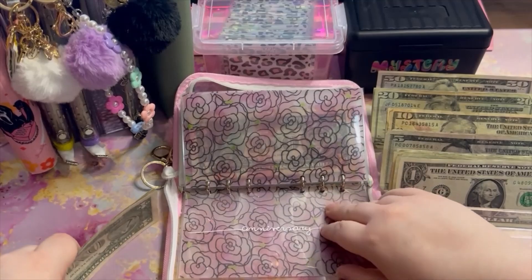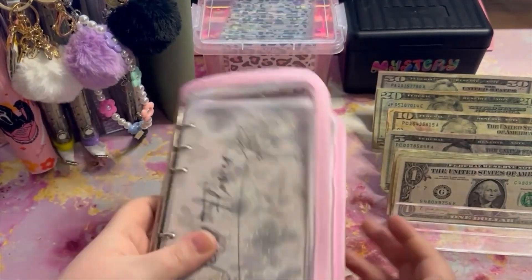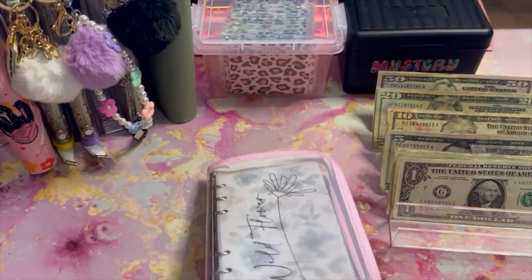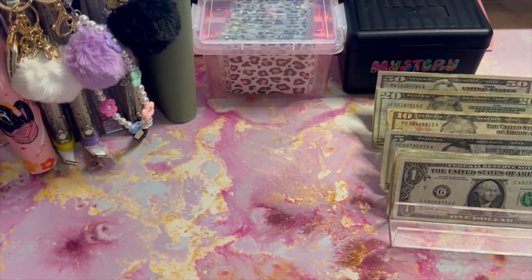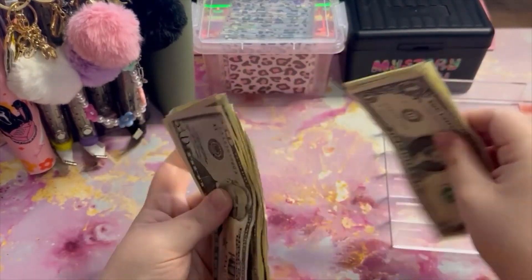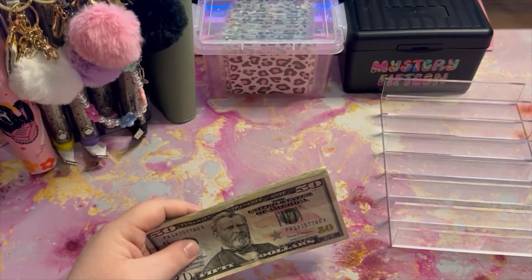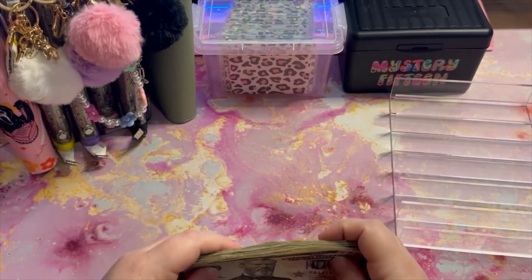Don't mind the chair creaking — that is my husband in the same room as me. That takes care of all of our sinking funds! Let's count how much we've got left over for our savings challenges. I think the total is supposed to be $262, but I think we're going to have $5 more than that.